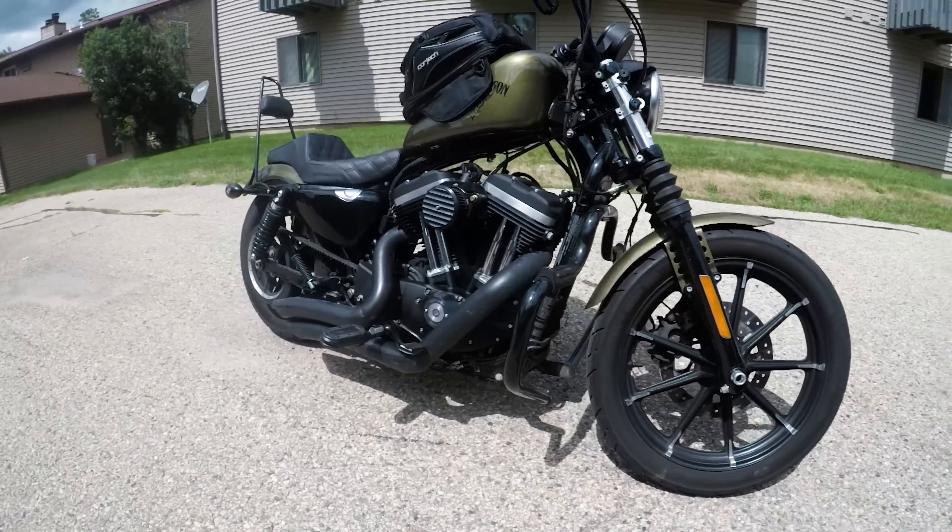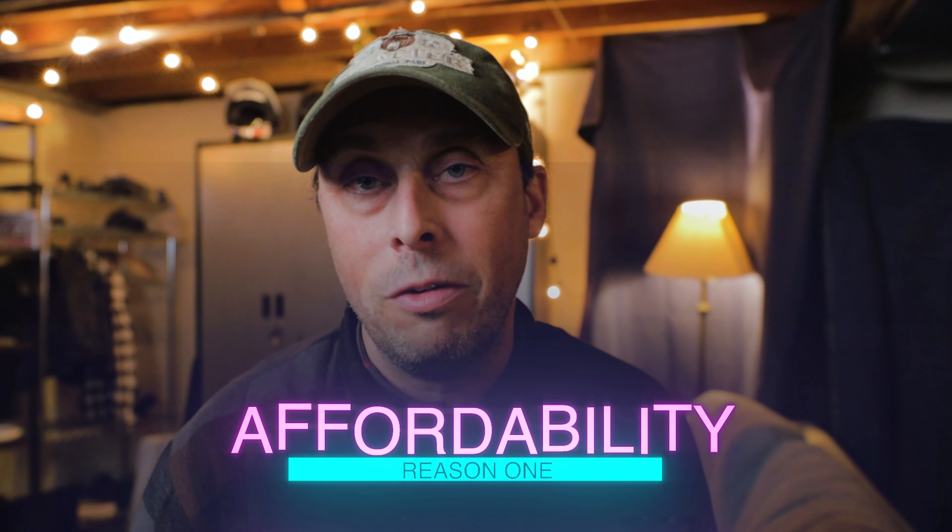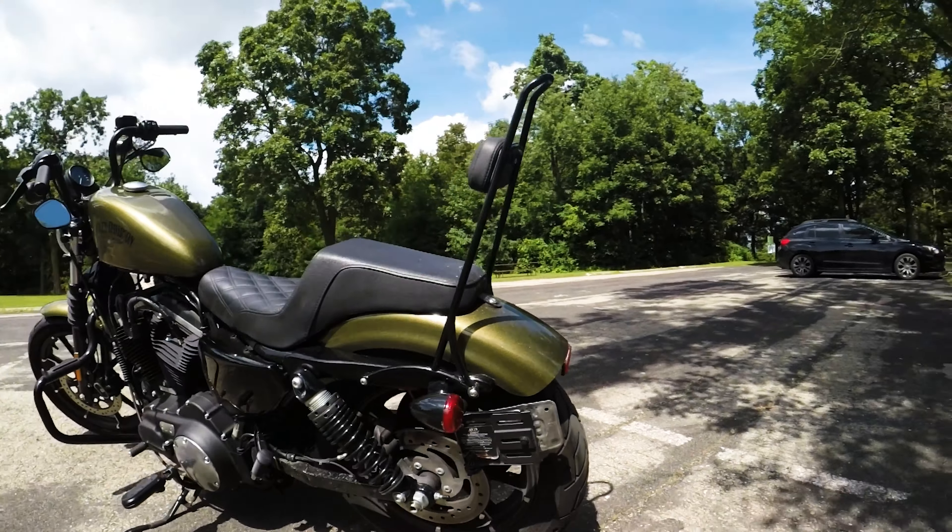The first reason you'd want to buy an Iron 883 is affordability. It's a well-made workhorse of a bike under $10,000 — well, until 2022 when they raised their prices a little bit. But still, with the slightly raised prices because of inflation, that is a great value for the bike that it is.